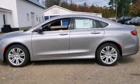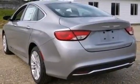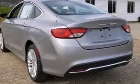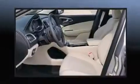Chrysler paid particular attention to efficiency and practicality with the following features: one-touch window functionality, a tachometer, adjustable headrests in all seating positions, a trip computer, and air conditioning.